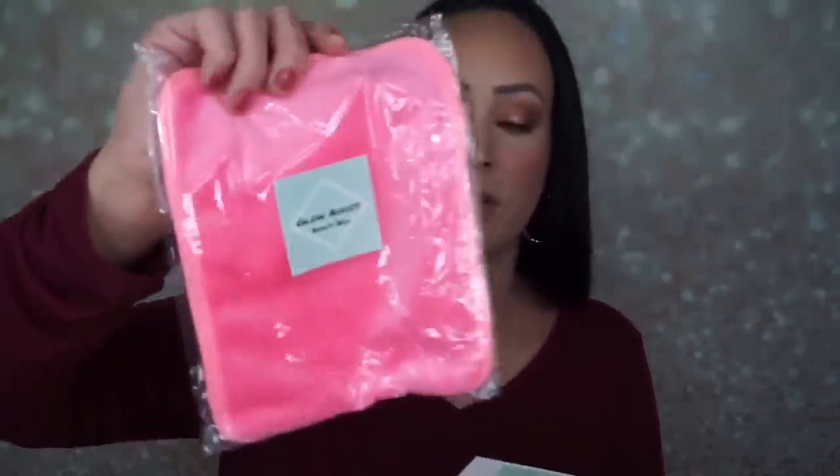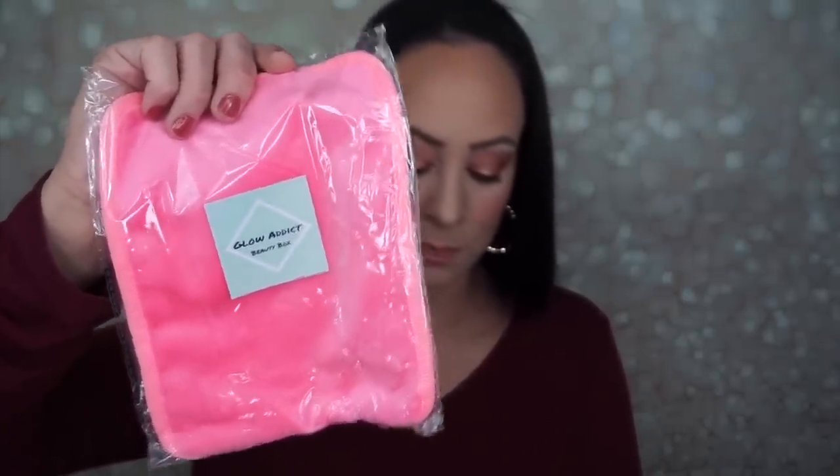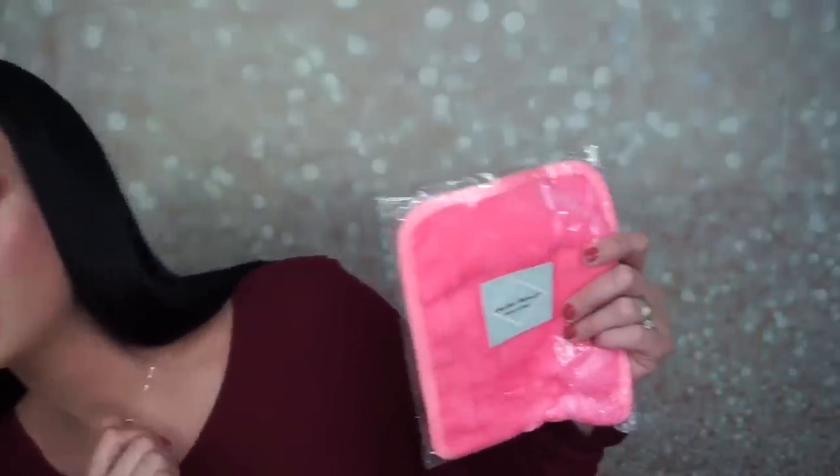The first thing I'm seeing is the Lashy Box makeup removing cloth, which retails for $5. We teamed up with our sisters at Lashy Box to bring you this skincare essential — just dampen the towel to remove your makeup with no other products needed. I've used one before and it did not take my makeup off without anything extra, but we'll try this one and see if it works.